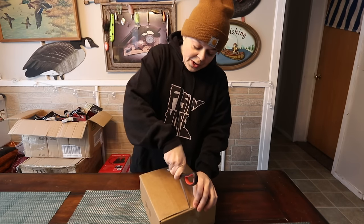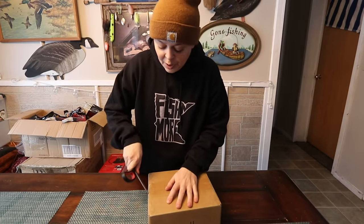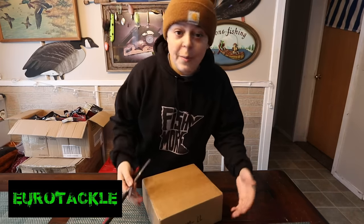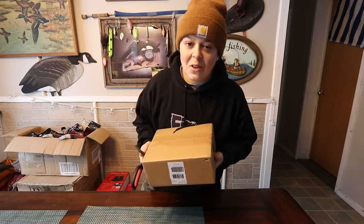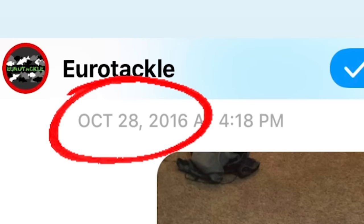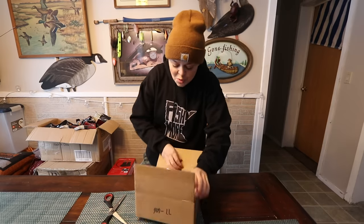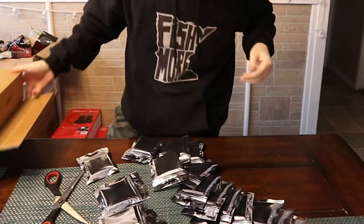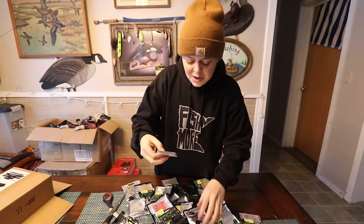A lot of you guys probably know what's in this box already — I've kind of name-dropped it a few times. Myself and Euro Tackle — they're actually my first sponsor, my first partner, the first bait company to ever talk to me. Benzois, the owner of the company, and I first talked like six or seven years ago. Without further ado, allow me to introduce for the first time ever: the Fishing More Minnow!